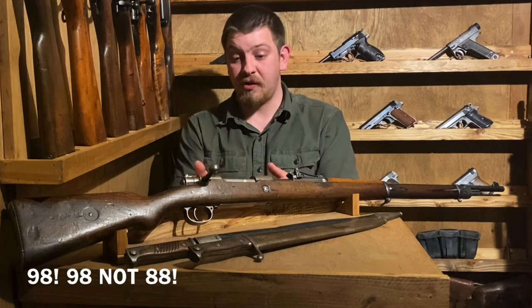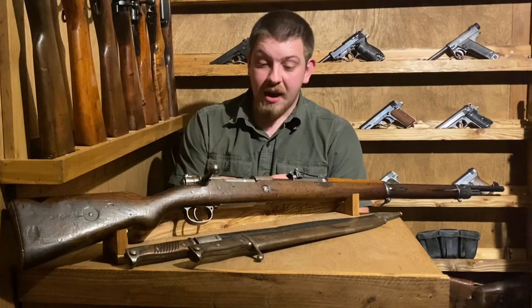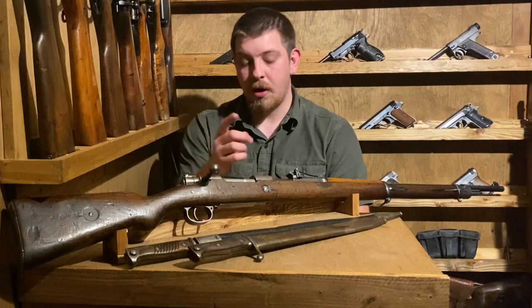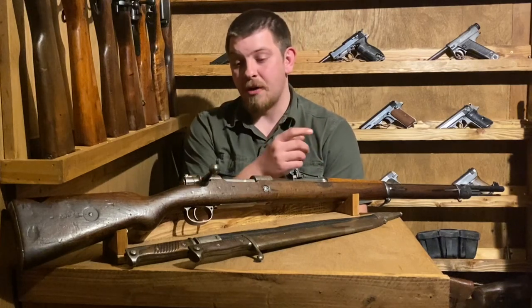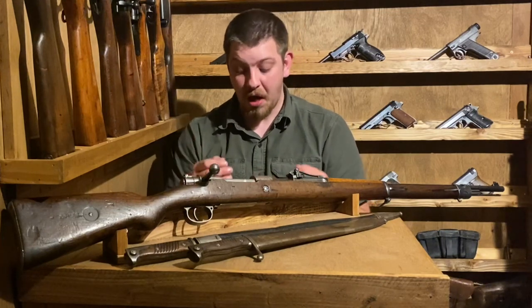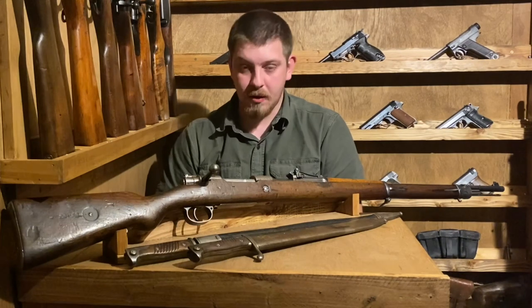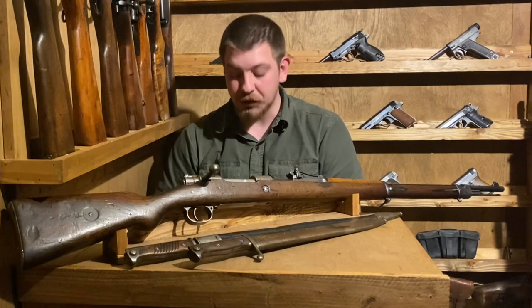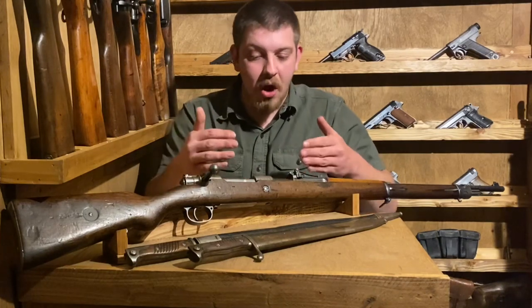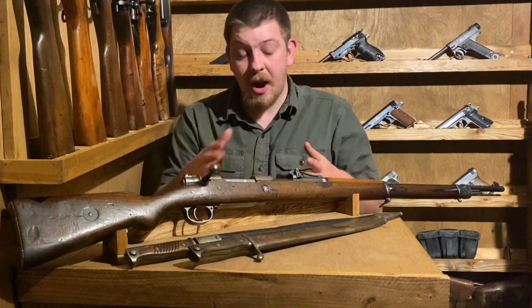The Gewehr 88 would see use all the way through the Second World War. In terms of its infantry use in the First World War, this would have been widespread, though there was a particular complaint that a lot of soldiers had about it - the length of these things. Coming in at a total of 49 inches long with a 29-inch barrel. And then, you'll see little variations in the bayonet starting right off the bat.